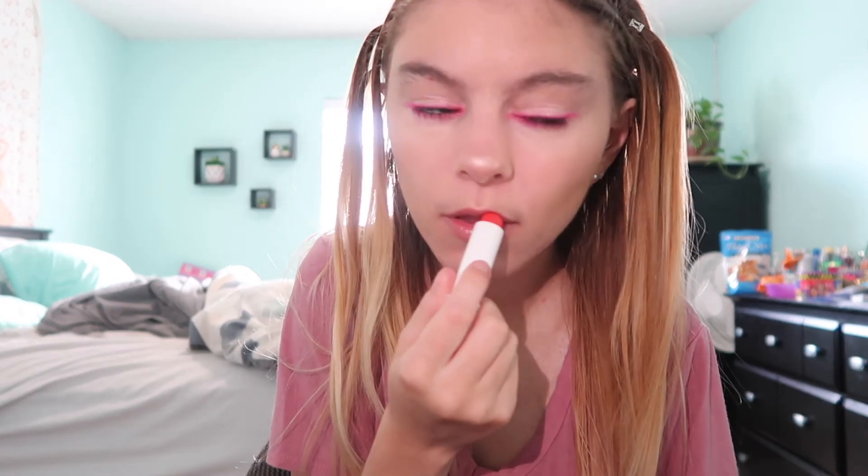Okay guys, I finished my makeup. Actually I'm just going to touch up my lips quick — I feel like I did them so early in my makeup look that they got dry. Anyway, here it is!